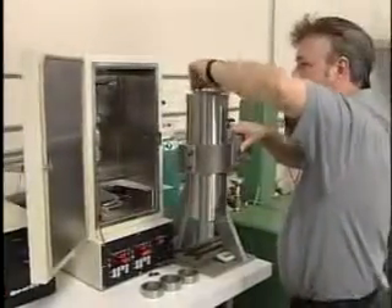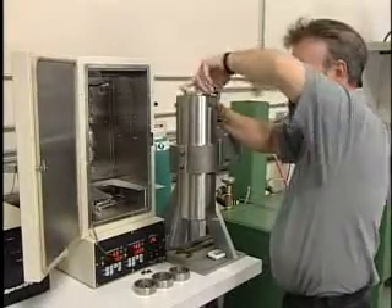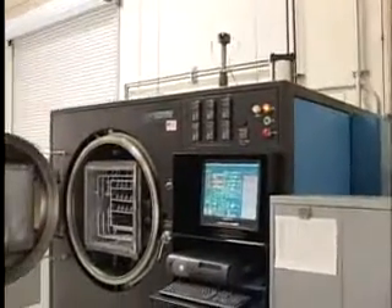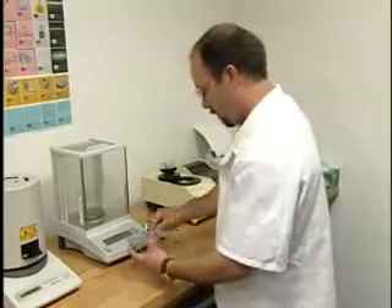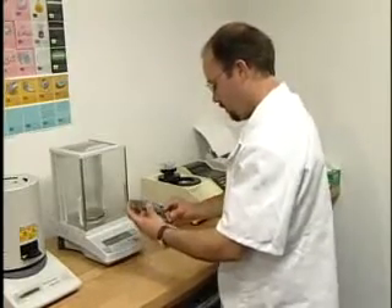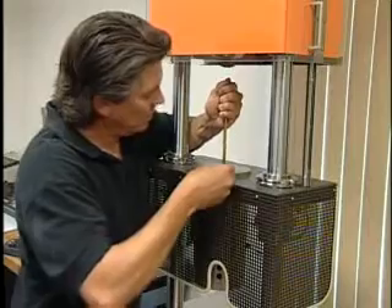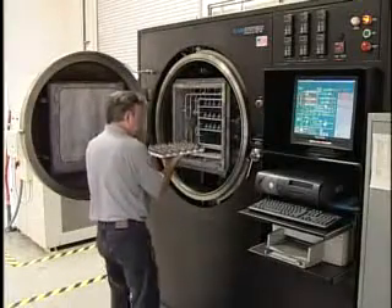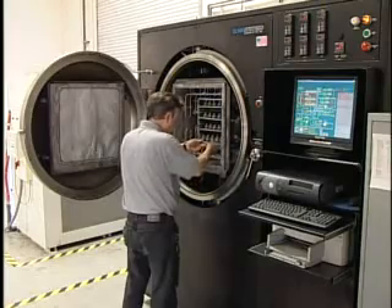Metal injection molders often spend countless hours struggling with molding, de-binding, and sintering inconsistencies. Even the best equipment, processes, and procedures can be defeated by variability in the feedstock. Ryer feedstocks are manufactured using documented procedures and monitored to published product specifications using statistical process control. Our test methods include density and rheology testing. Plus, we actually mold, de-bind, and sinter our test samples in-house to ensure our feedstocks are consistent, predictable, and repeatable.